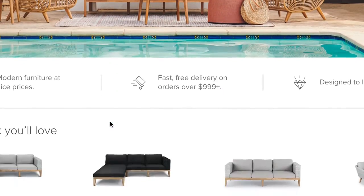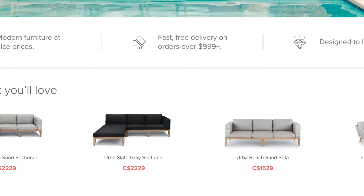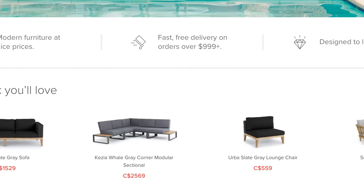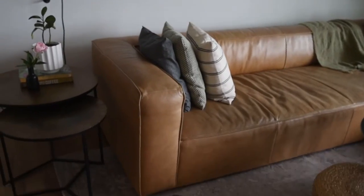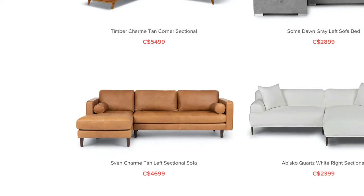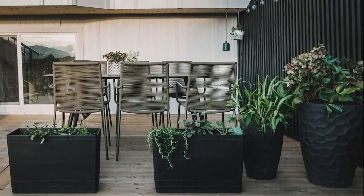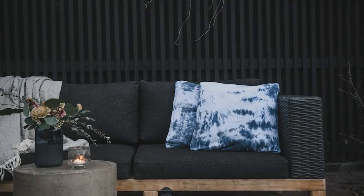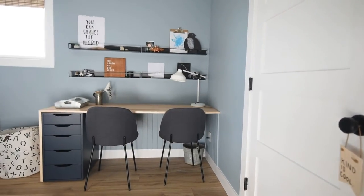One of my favorite places to buy furniture is Article. Article is a Canadian brand — they have modern furniture, and while they have splurge items, I feel like for my budget they have been excellent quality. The sofa in the living room is an Article sofa; it's discontinued but they have similar ones. I would shop here for items that I want to keep for a long time. We also have outdoor patio furniture from them — it's been excellent quality. The dark gray dining chairs in the dining room and in the boys' bedroom are also from Article.